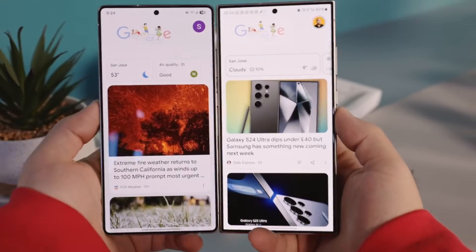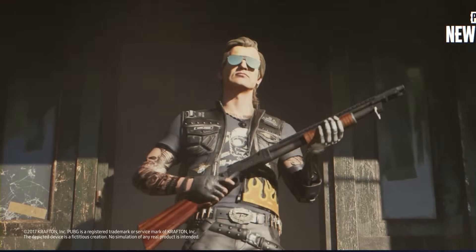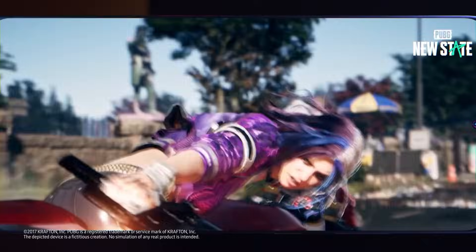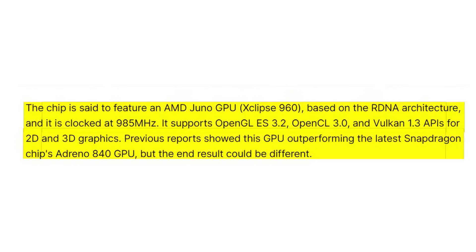On the graphics side, Samsung appears to be going all-in. The Exynos 2600 reportedly packs an AMD-powered Eclipse 960 GPU, codenamed Juno, built on the RDNA architecture and clocked at 985MHz. It supports modern graphics APIs including OpenGL ES 3.2, OpenCL 3.0, and Vulkan 1.3, making it ready for next-gen mobile gaming and heavy GPU workloads. Earlier reports even suggested this GPU could outperform Qualcomm's latest Adreno 840, though real-world results may still vary.